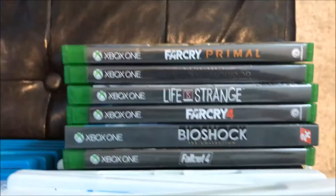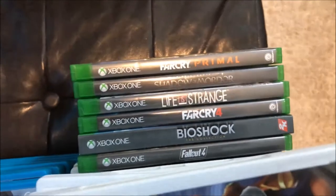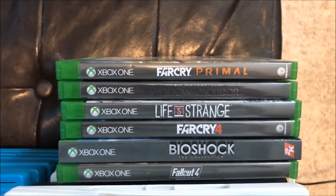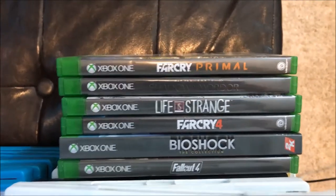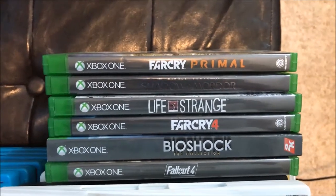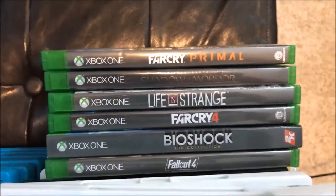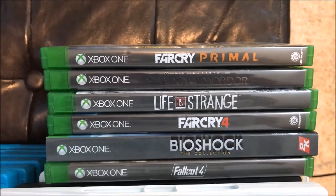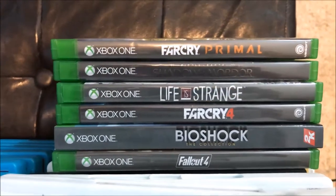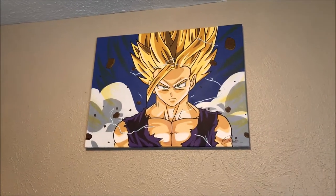Over here is my Xbox One video game collection. The funny thing is my fiancée has more games than I do. I have Fallout 4 and Bioshock, and the rest she plays. She's a big Far Cry fan so we got her Far Cry Primal and 4. I thought Bioshock 1 and 2 were fantastic but I was not a fan of the third one. Fallout 4 was pretty cool but fell short of expectations — I still think Fallout 3 is way better.